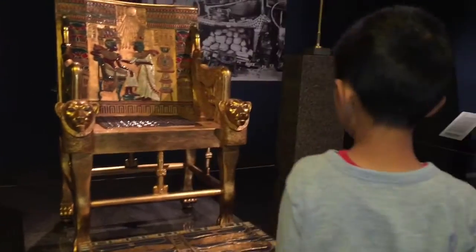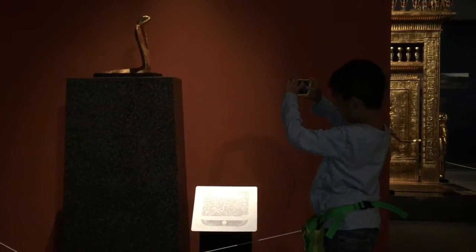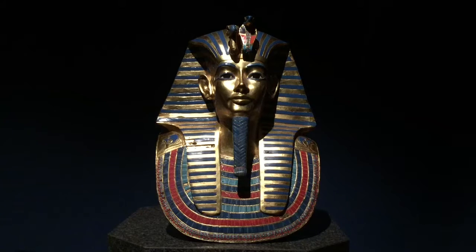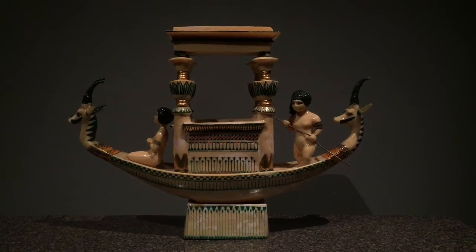King Tut ascended to the throne when he was about nine years old. Why is there even a monkey at this exhibit? The front of this boat looks like a Viking ship.